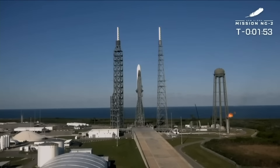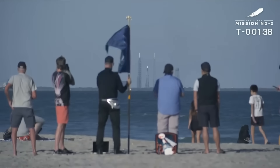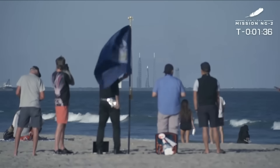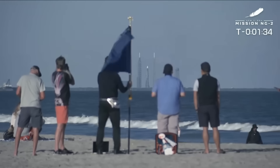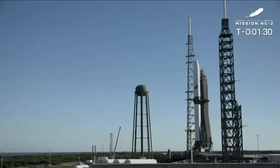Two minutes to go. LNG on the first stage, liquid hydrogen and liquid oxygen on the second stage. New Glenn looking beautiful. Beachgoers with a great view. What makes this place so special down here on the Space Coast? A day on the beach, but you can sit there because our pad is so far south. A spectacular view for everybody here in Cocoa Beach.